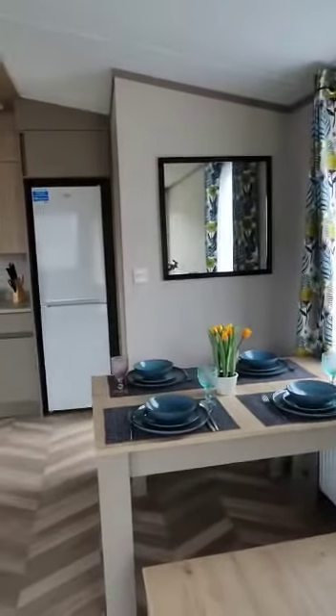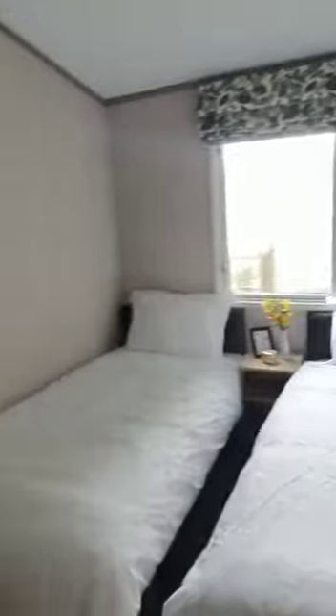Dining area — very contemporary, very contemporary. As we go through the rest of the holiday home, we've got some hooks here for coats and that, and some more storage, through the lovely corridor.